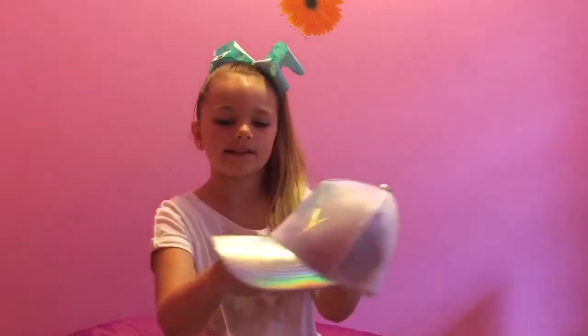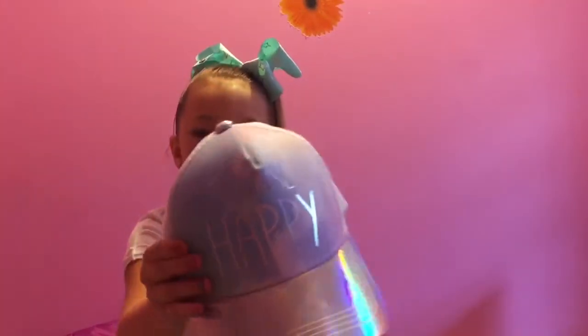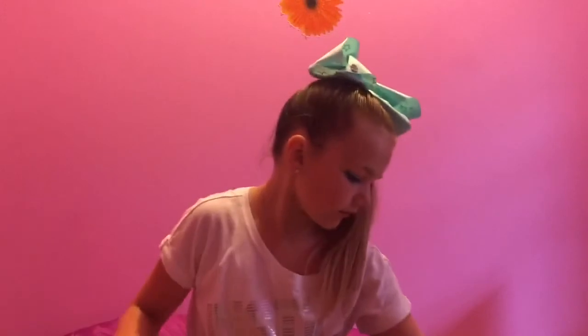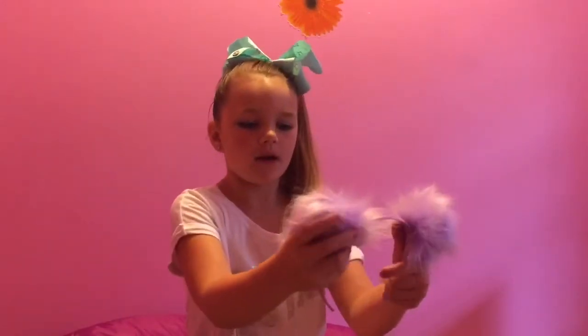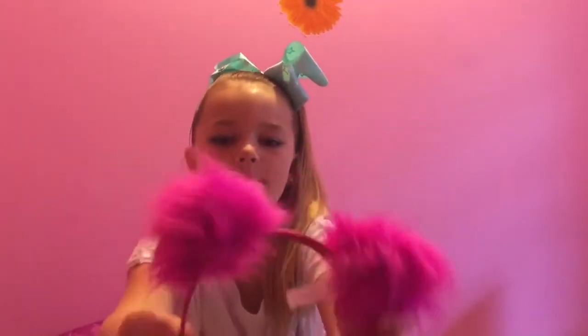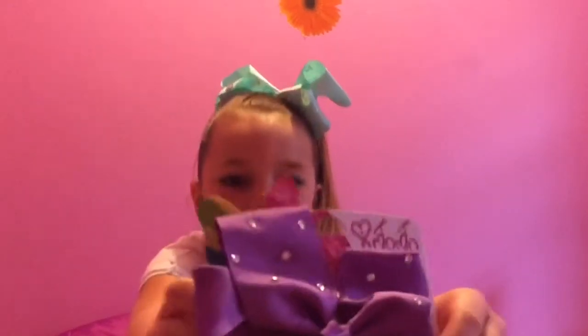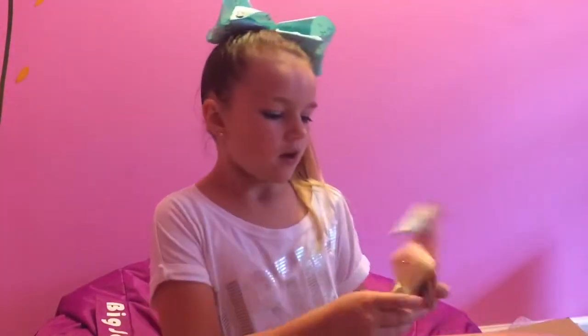First I'm going to show you this trucker hat I got. It's holographic with clouds on it and it says choose happy. I'm going to show you this purple pom-pom headband I got — it's so cute I can't wait to wear it. I got another pom-pom headband that's pink and it's so fluffy. And I have this purple bow with rhinestones on it, and this coral colored Jojo bow with rhinestones on it, and a pastel colored Jojo bow with rhinestones on it.